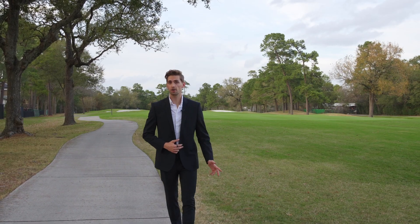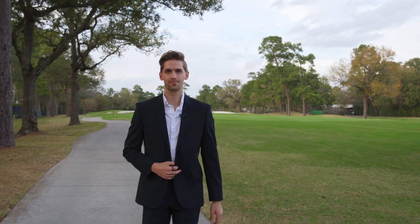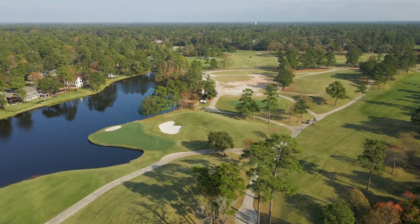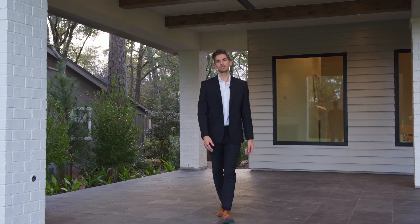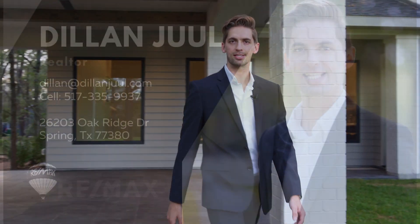At the end of a long day you can come take a peaceful walk along the golf course and just enjoy your time. Thank you so much for joining me today at 128 South Timber Top Drive — I look forward to seeing you next time.